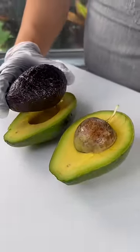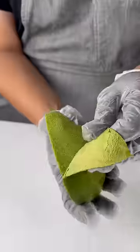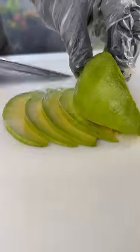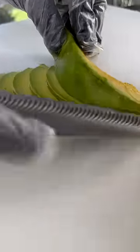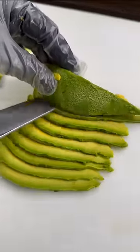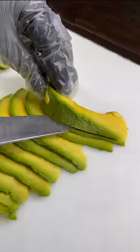Do you know how avocado became a sushi staple? A Japanese sushi chef was visiting California decades ago looking for a replacement for the hard-to-find tuna toro at the time. So he turned to this creamy, fatty, buttery fruit. Since then, avocado has been found in sushi and shortly after the California roll was born.